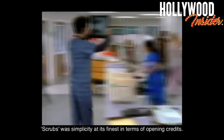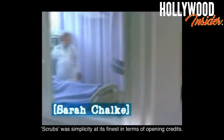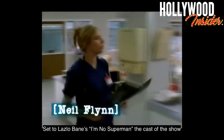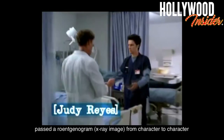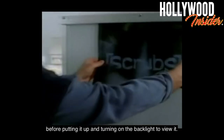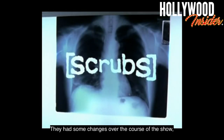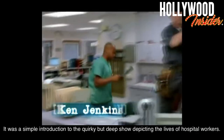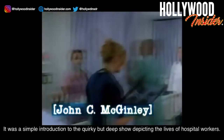Scrubs. Scrubs is simplicity at its finest in terms of opening credits. Set to Laszlo Bain's 'I'm No Superman,' the cast of the show passed a rontgenogram — an x-ray image — from character to character before putting it up and turning on the backlight to view it. They had some changes over the course of the show, but this general format was the constant. It was a simple introduction to the quirky but deep show depicting the lives of hospital workers.